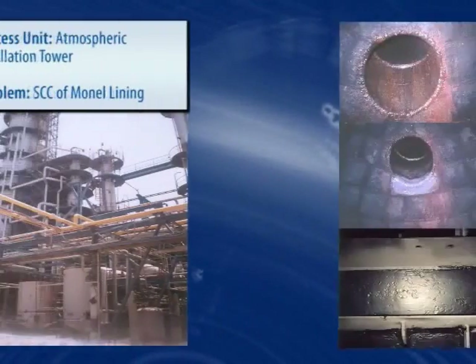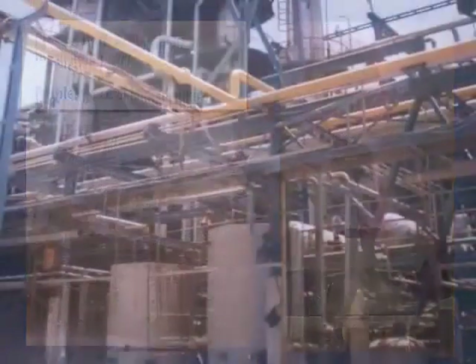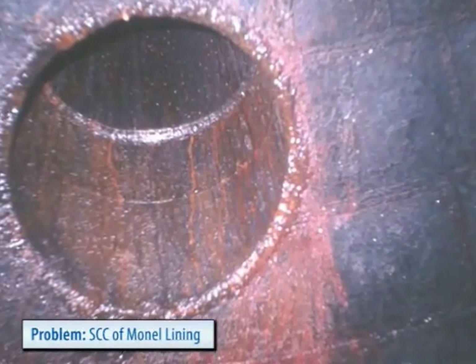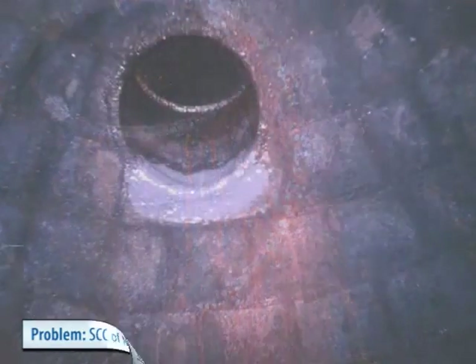Corrosion-resistant liners and alloys are often used to protect atmospheric distillation towers, but over time suffer due to galvanic effects, chemical attack, and in this case, stress corrosion cracking.